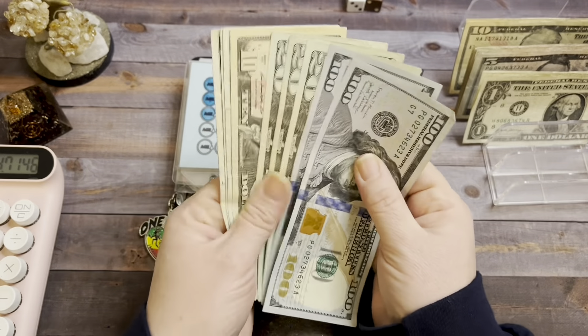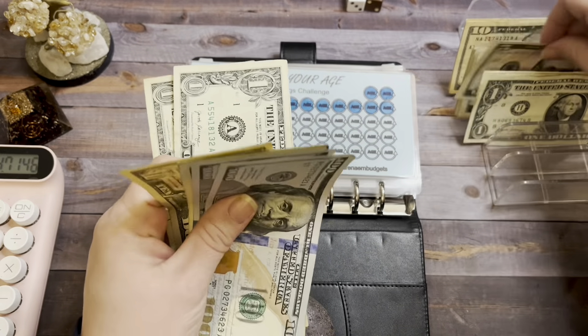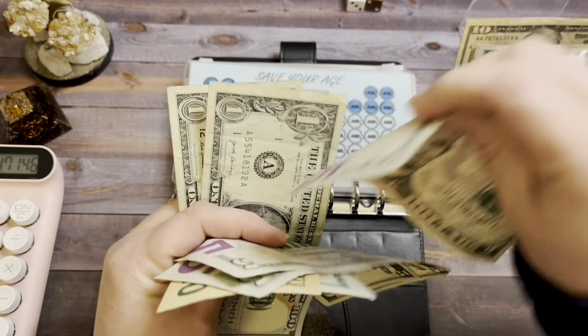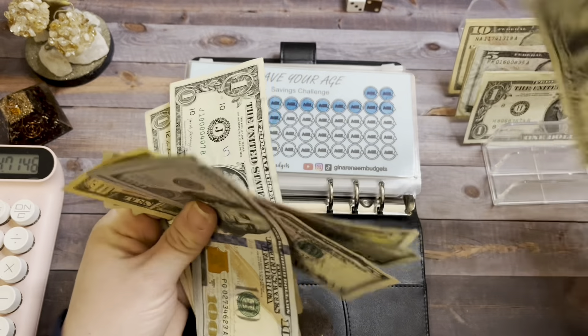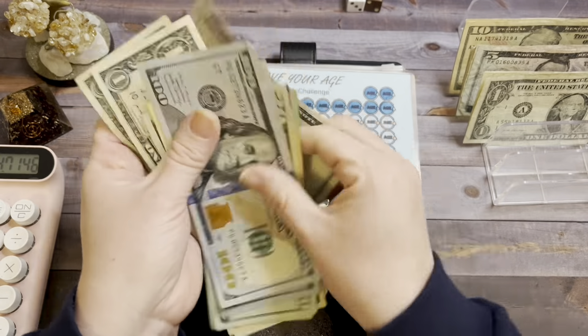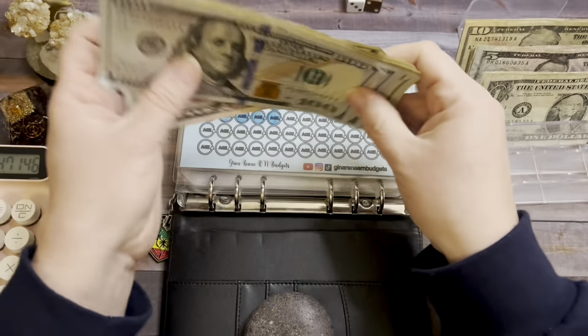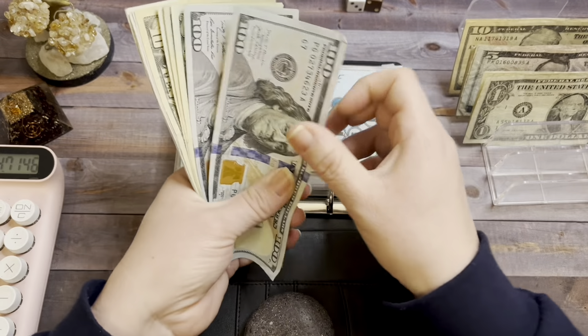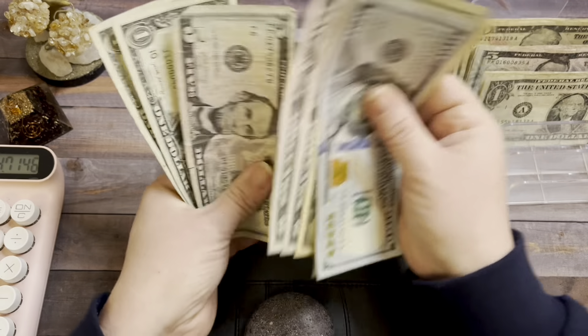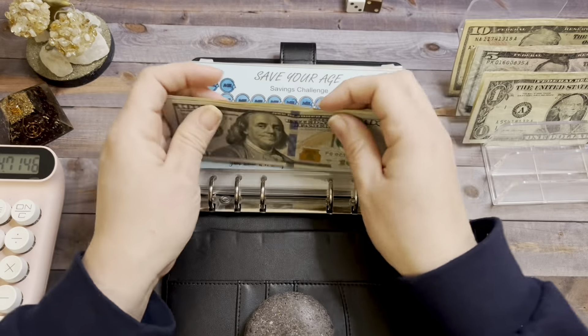All right, so we're going to add $14. We'll put $5, 10, 15, and put $1 back. So now in Save Your Age, we have $287.